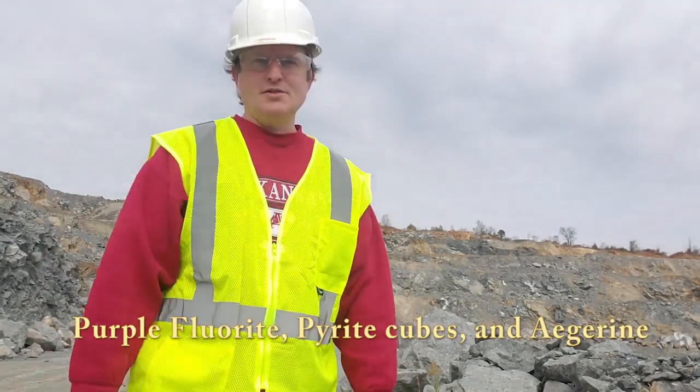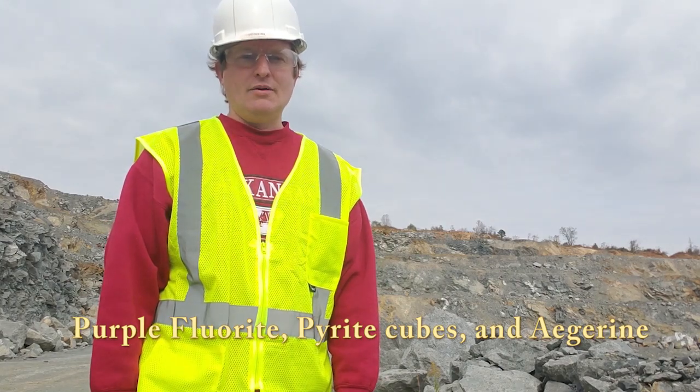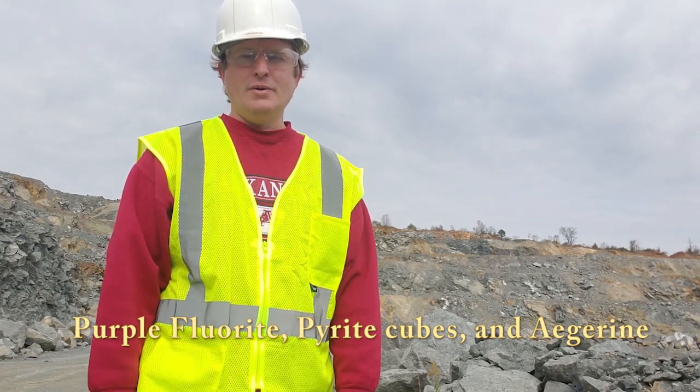Hi, this is Scott and I am Finding Rocks. Today we are at the Martin Marietta Quarry in Jones Mill, Arkansas. A little bit of what you see in Magnet Cove you might see here. Mostly it's a working rock quarry for aggregates, or at least that's what it appears to be. I'm on the side of the main pit right now. Mainly what I've found here before is purple fluorite, pyrite cubes, and a little bit of aegirine.